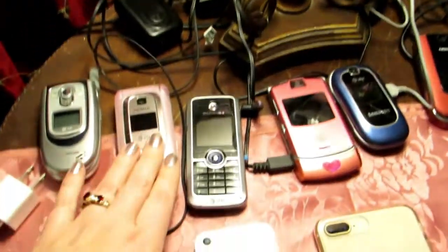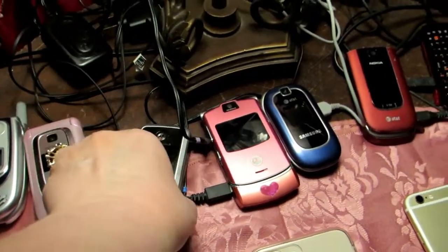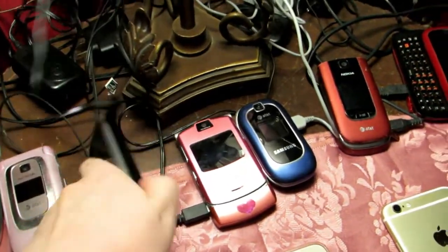So my contract wasn't up, so I had to get a tracfone — just a basic little Motorola phone right there.